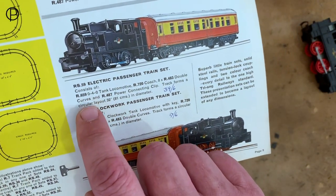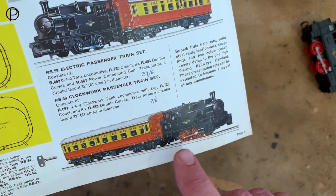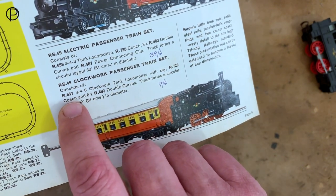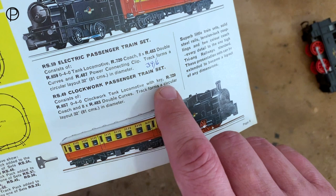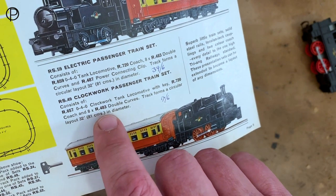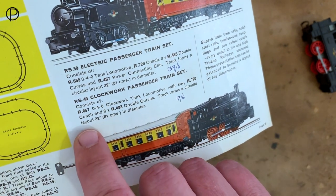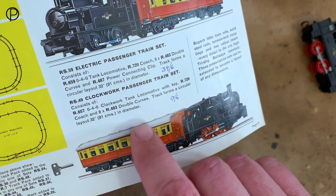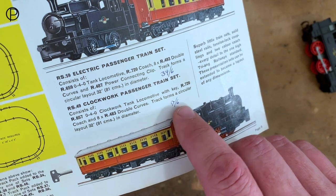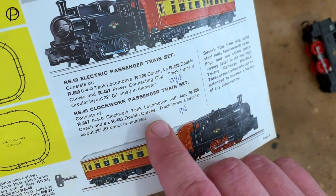We've got one here calling it RS-59, the older electric version of the set. And here we've got RS-49 — consists of R657 clockwork tank locomotive with key, R720 coach, and eight sections of R483 double curve track forming a circle layout, 32 inches, 81 centimetres in diameter. It was 17 shillings and sixpence for the clockwork variant, and 39 and six for the electric — quite a significant difference.